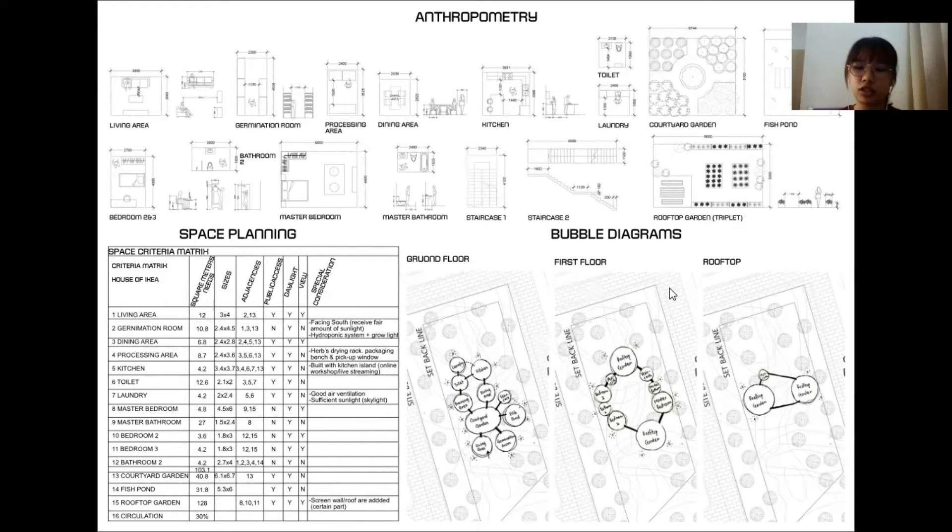Next is the bubble diagram for this dwelling. In the ground floor bubble diagram, I integrated the working spaces into living spaces. For example, the germination room and processing area are located near the living and dining area to allow the client to start work anytime, anywhere. The processing area is located at the west so buyers or delivery personnel can easily access the pickup window, as there is parking nearby. On the first floor, there are two roof gardens with different entrances to allow clients to categorize the fronted herbs. Lastly, the rooftop bubble diagram shows an outdoor staircase leading to the rooftop gardens with an outdoor table and chair area for relaxation after work.